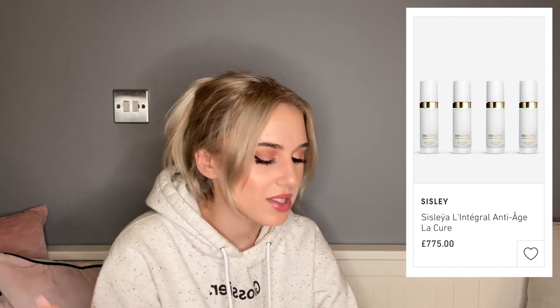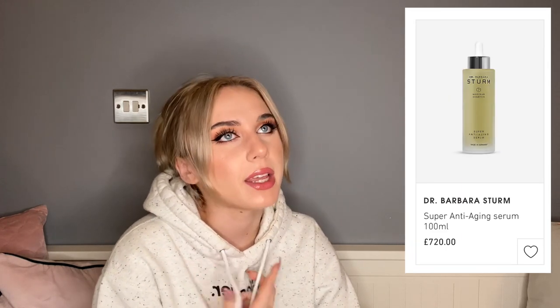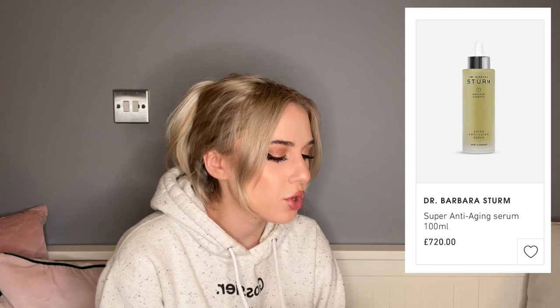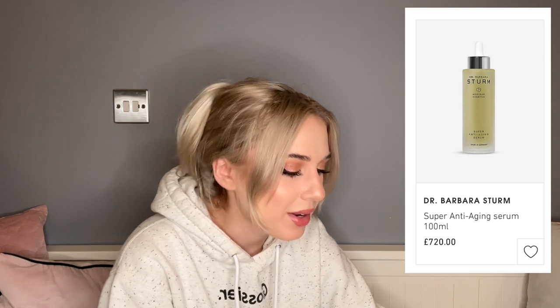Sisley — I didn't think it was this expensive: their anti-age liqueur four-set situation is £775. Dr Barbara Sturm — I've had a face cream and a face cleanser from her, and they have this super anti-aging serum, 100ml for £720. The face cream I had wasn't that great, just okay, and the cleanser isn't amazing either. I got them free from Cult Beauty — I can't imagine spending £720 on an anti-aging serum, because after finishing it I should look like a fetus, like I'm unborn.